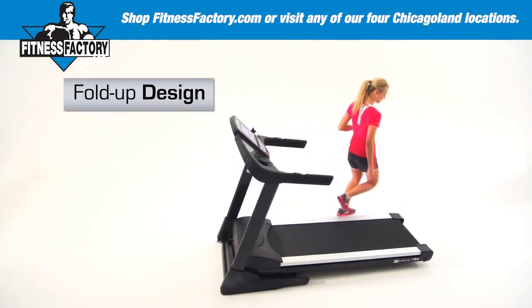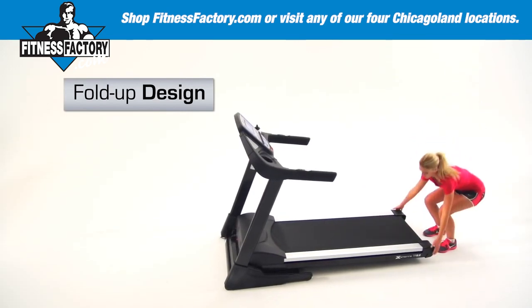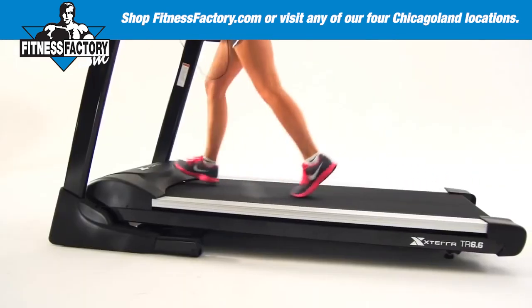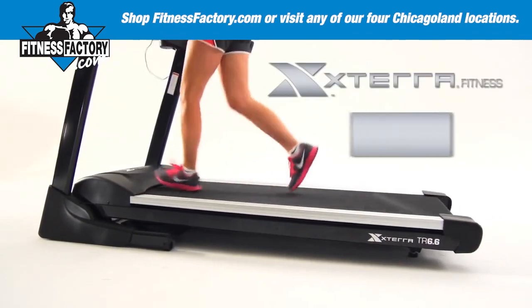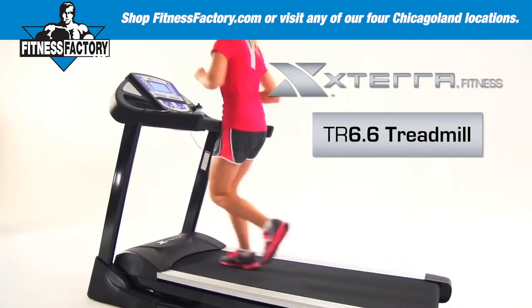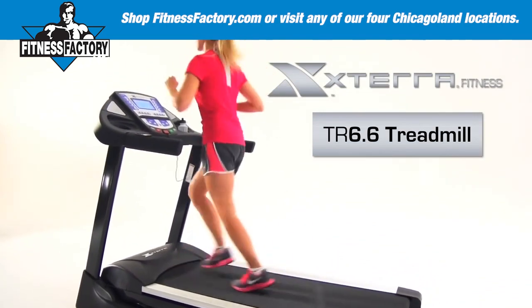When you've completed your routine, the space-saving fold-up design will allow you to easily maneuver the unit out of the way. The XTERRA Fitness TR 6.6 treadmill offers a great workout and will last for years to come, keeping you motivated along your journey.